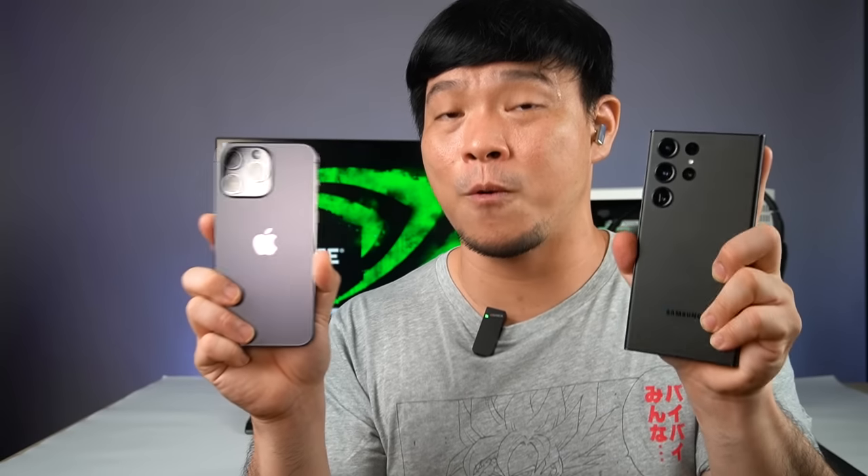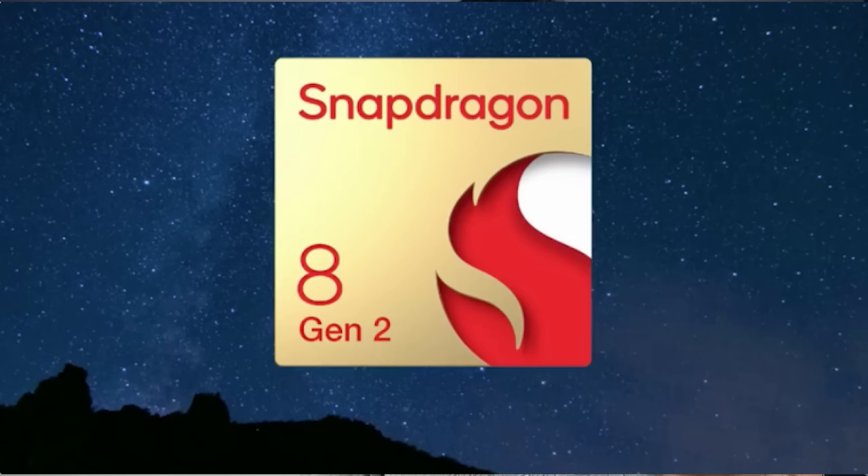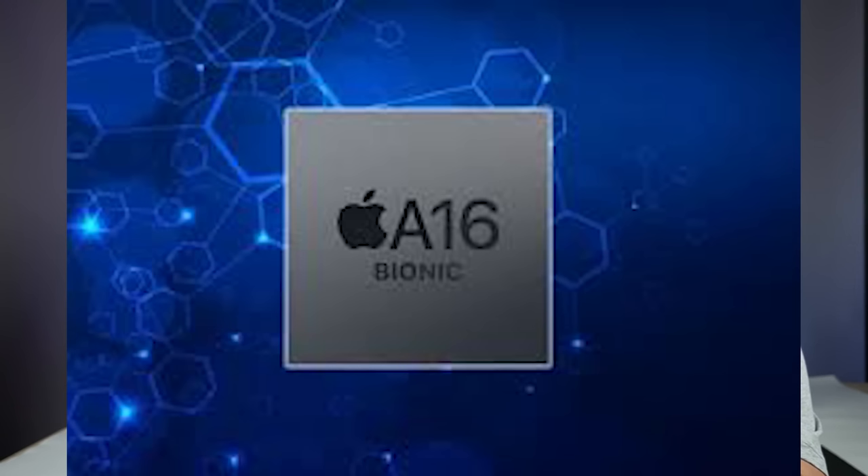In this video, we'll discuss which of these two phones stands out more. We'll talk about design, gaming, and of course, camera — which is probably the most important topic here. The Samsung Galaxy S23 Ultra has the Snapdragon 8 Gen 2, the latest from Qualcomm, while Apple has the A16 chip.